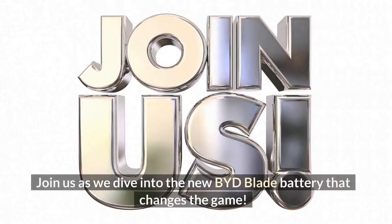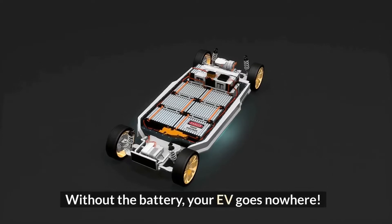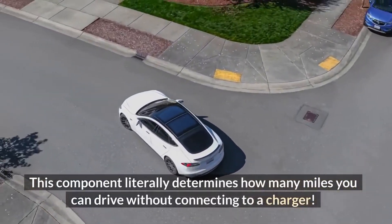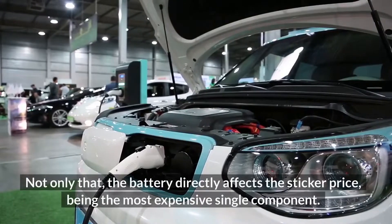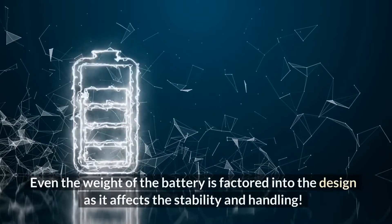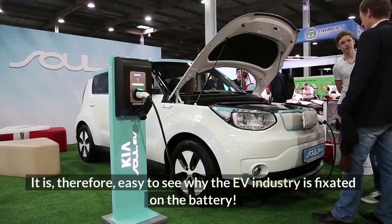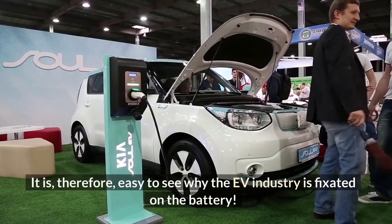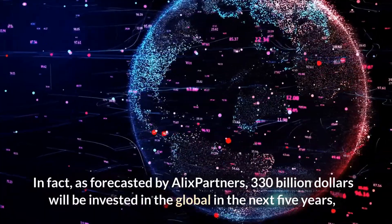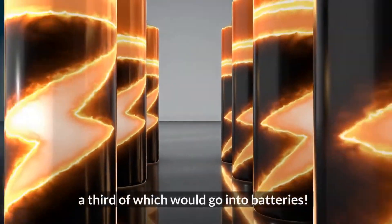Without the battery, your EV goes nowhere. This component literally determines how many miles you can drive without connecting to a charger. The battery directly affects the sticker price, being the most expensive single component. Even the weight of the battery is factored into the design as it affects stability and handling. It is easy to see why the EV industry is fixated on the battery. As forecasted by Alex Partners, $330 billion will be invested globally in the next five years, a third of which would go into batteries.